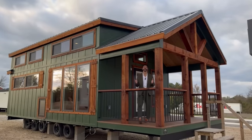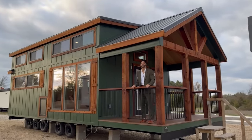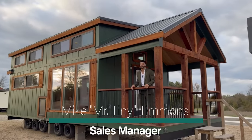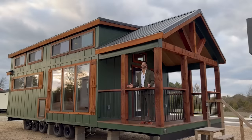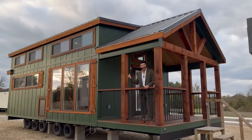How's it going everybody, this is Mike, Mr. Tiny Timmons, and I'm back again with a all new episode of Tiny Home Tuesday, where on Tuesdays I showcase a particular park model tiny home — coming in at 399 square feet — that we have available right here at Recreational Resort Cottages. This Tuesday I'm bringing to you the Tumbleweed Pine Palace.